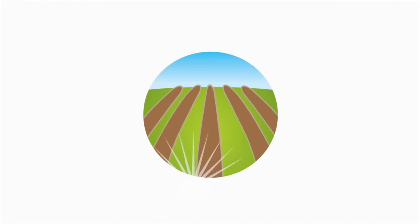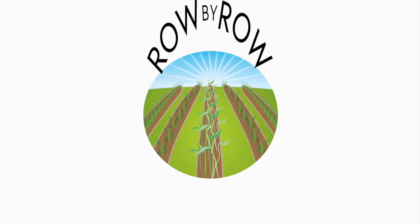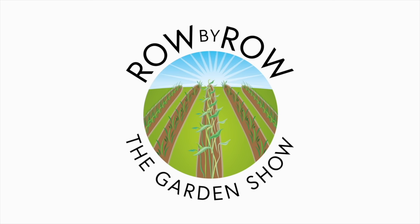Hey folks, we're gonna attempt to do a gardening show today, even though the weather has been horrendous here in South Georgia. Welcome to the Row by Row Gardening Show, the best dadgum gardening show on the internet where we talk about gardening, a little bit of cooking, and growing your own food. Now sit back and enjoy. I'm Greg. I'm Sheila.